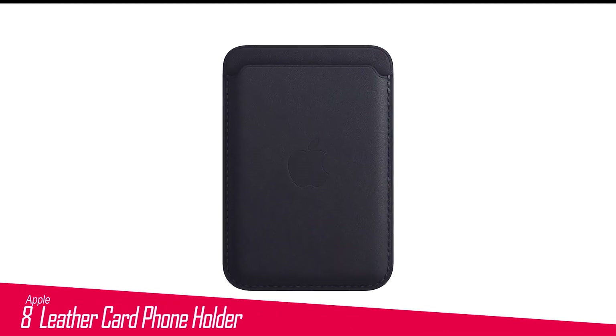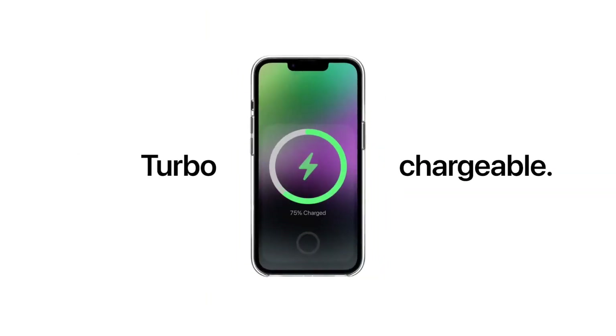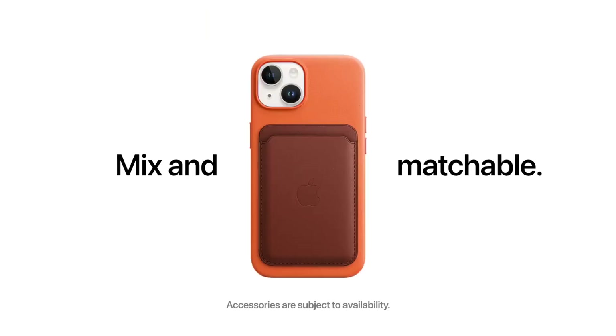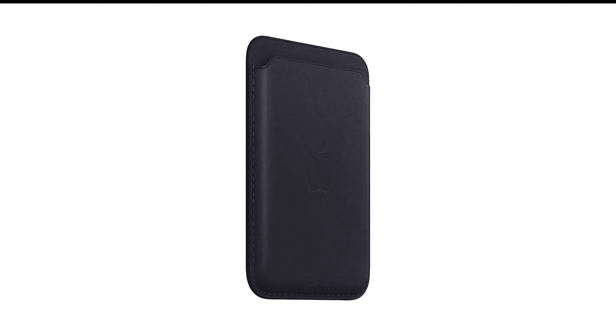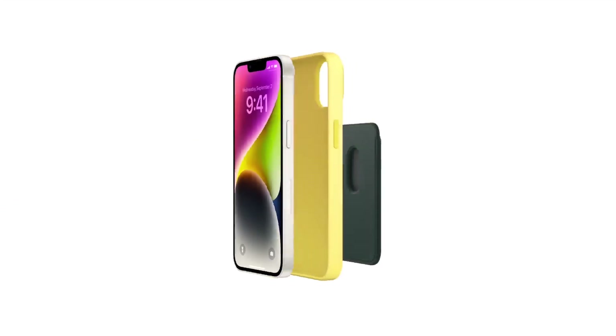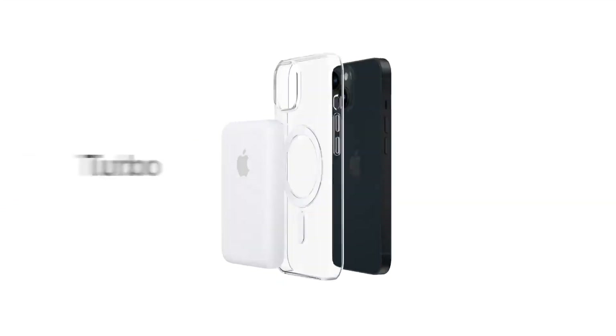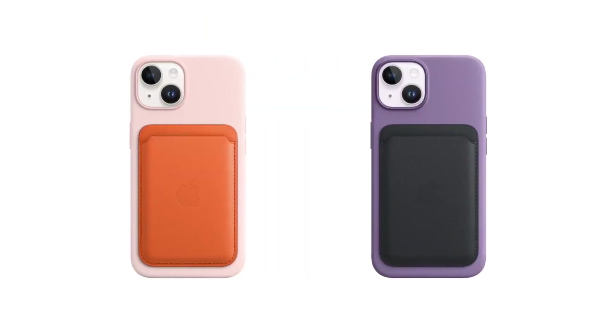Number 8 in my list is the Apple Leather Card Phone Holder. The Apple Leather Wallet is a stylish and functional accessory designed specifically for iPhone users. Made from specially tanned and finished European leather, this wallet features strong built-in magnets that allow it to seamlessly attach to the back of your iPhone. With support for Find My, you can easily locate your wallet if it gets separated from your phone. The wallet holds up to 3 credit cards and has a convenient back slot for easy card removal, compatible with iPhone 14 Pro Max, iPhone 13, and iPhone 12.